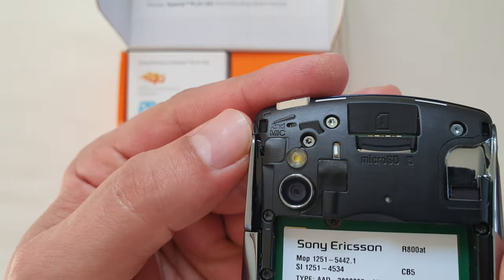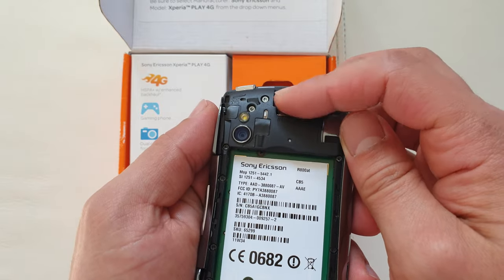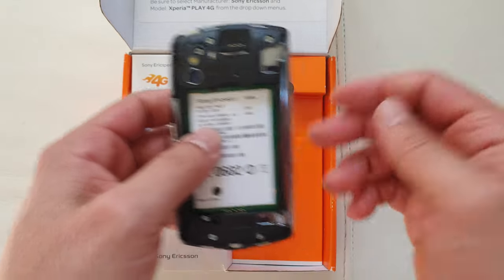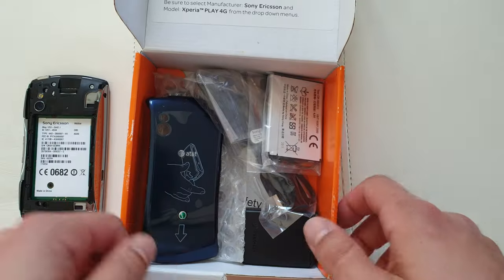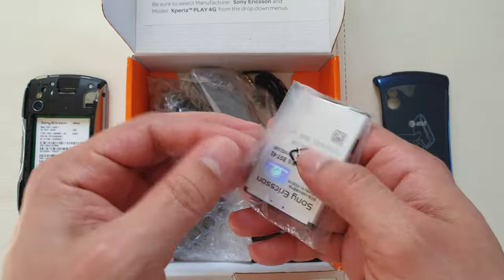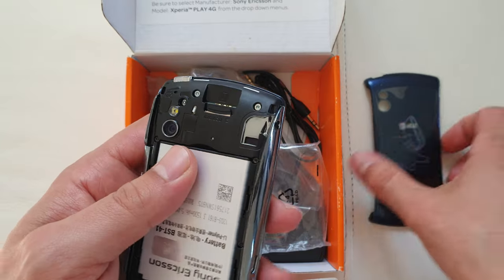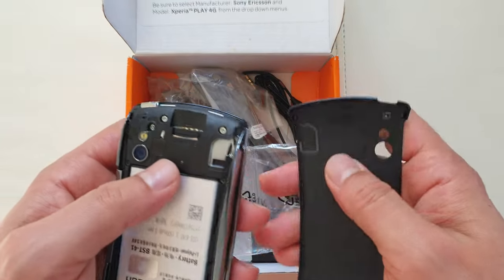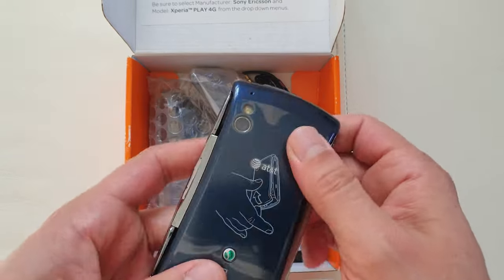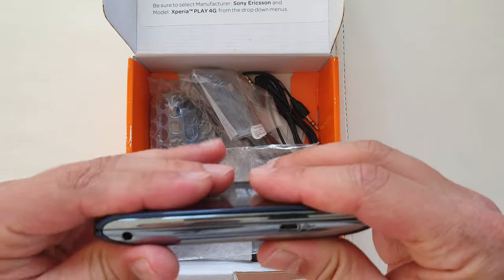I find it quite peculiar — check this out — it says second mic over here. This device also comes with an 8 gigabyte micro SD card supplied out of the box. You need that because some of the essential files for gaming are on there. The memory card doesn't work properly without the back cover because the back cover triggers a pin to let it know that it's closed. So without the back cover, the memory card is not being read properly.